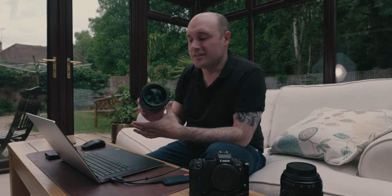Hi, I'm Oliver Landy. I'm an automotive photographer and in this video I'm going through why I think the 85mm is the best lens for automotive photography.